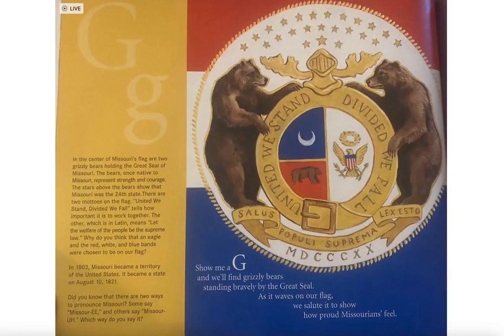Show me a G and we'll find grizzly bears standing bravely by the great seal. As it waves on our flag, we salute it to show how proud Missourians feel.